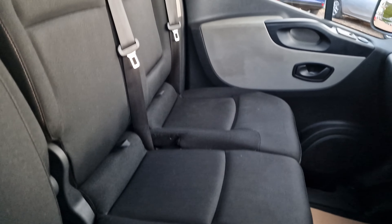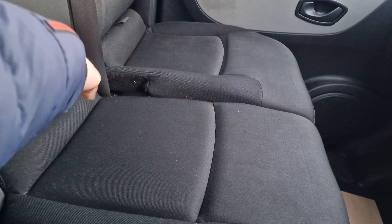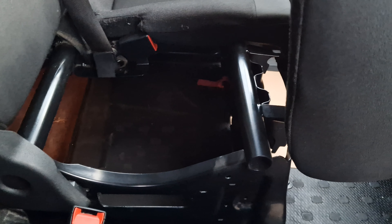In good condition throughout, in fact — inside and out. Drives lovely as well. Let's get a look inside it, shall we?